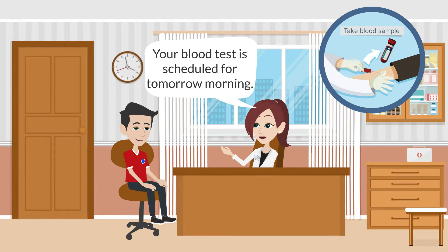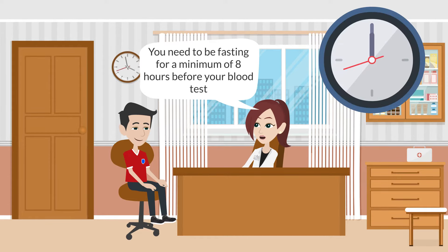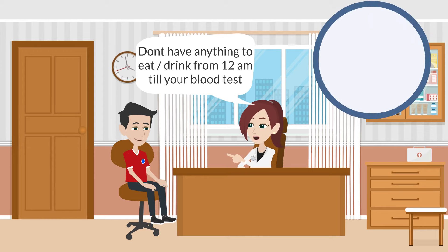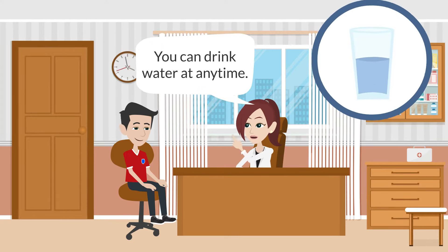Your blood test is scheduled for tomorrow morning. You need to be fasting for a minimum of six to eight hours before your blood test. Don't have anything to eat or drink from 12 a.m. tonight till the blood sample is drawn. This means no breakfast, snacks, or even tea. You can drink water at any time.